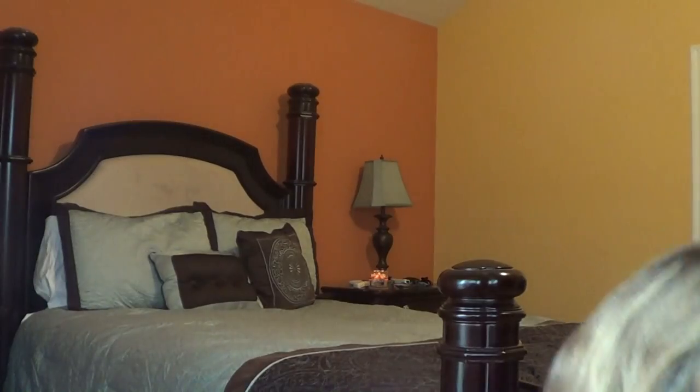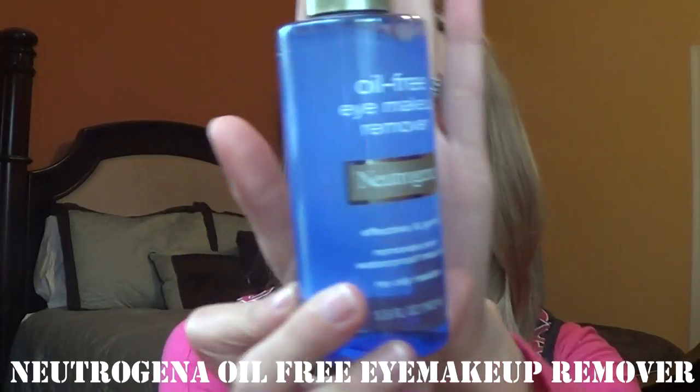Before getting into Sephora, I stopped by Walgreens and picked up just one thing — the Neutrogena Oil Free Eye Makeup Remover. This is my love. I use it every night before bed. I'm excited to try the Clinique one to see how it compares, but I've tried the Equate version and Lancôme, and this is just the one I prefer best. And it's relatively inexpensive, so I definitely recommend it.